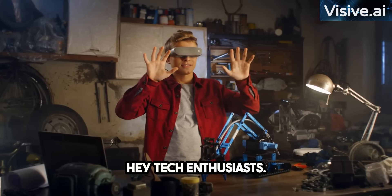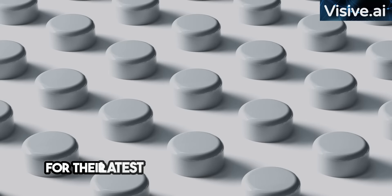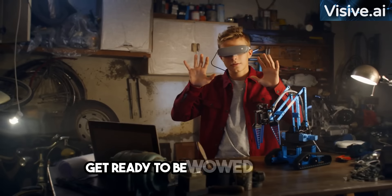Hey, tech enthusiasts! Today we've got something truly mind-blowing to share with you. Rabbit Tech have just dropped the demo for their latest creation, an AI-powered device that's turning heads in the industry. This isn't your average tech release — there was no pre-hype, no teasers, just a bombshell of innovation. Get ready to be wowed as we dive into the demo of the Rabbit R1. Let's have a look.